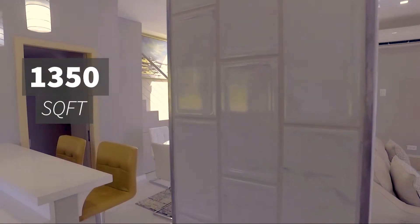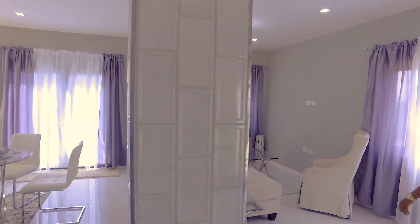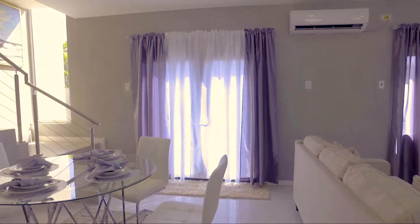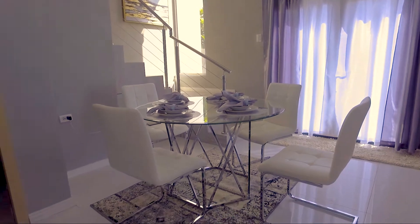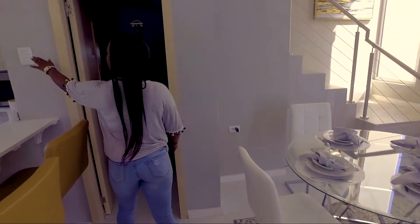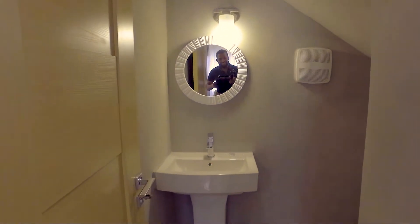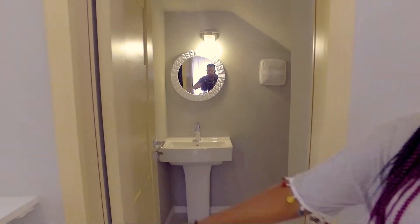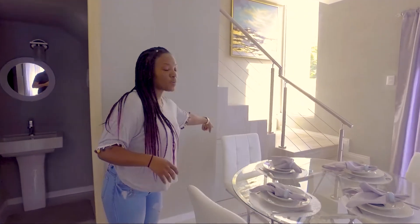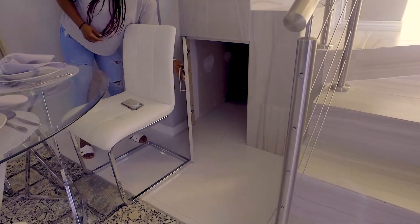So we have an open plan living space, and we have our dining space on the side. As we go through here, we have a powder room, and just under the stairs we have a little compartment here to store gifts — or whatever you want.